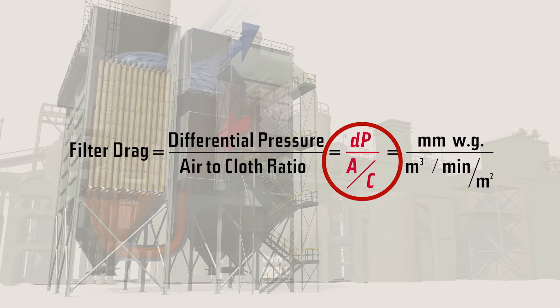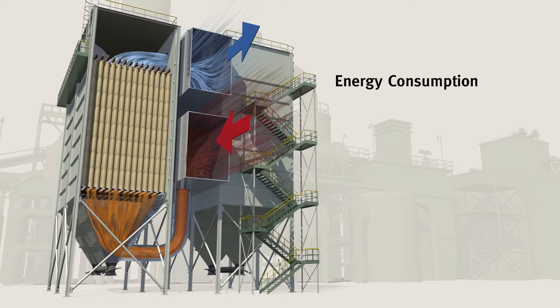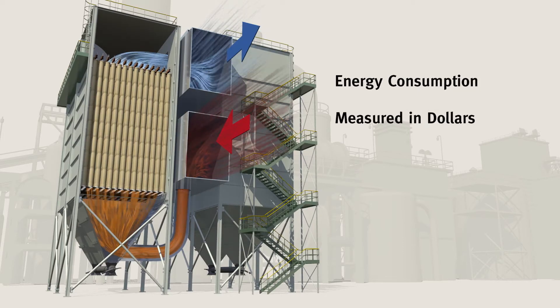This formula breaks it down: filter drag equals differential pressure divided by air-to-cloth ratio. Simply put, it is the amount of force or energy it takes to move air through the baghouse.